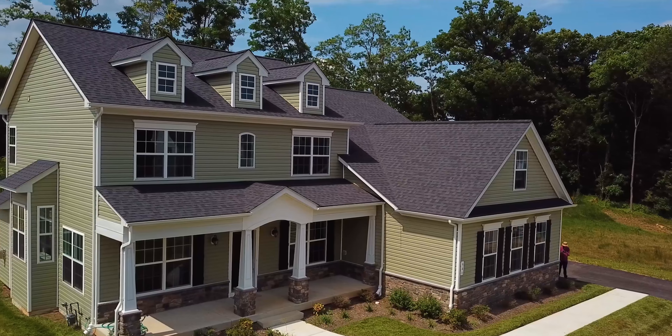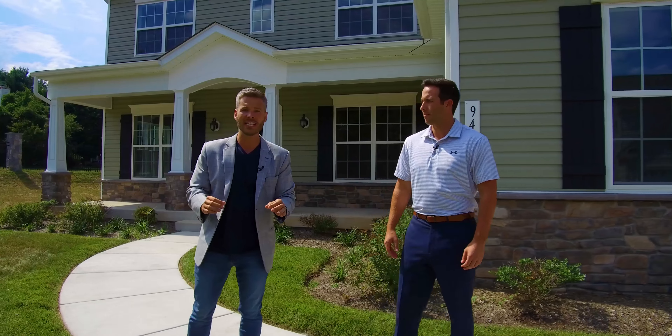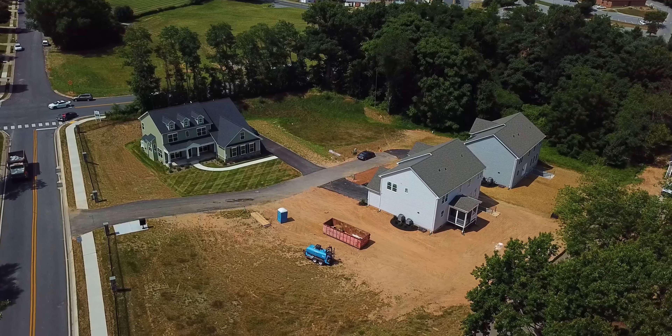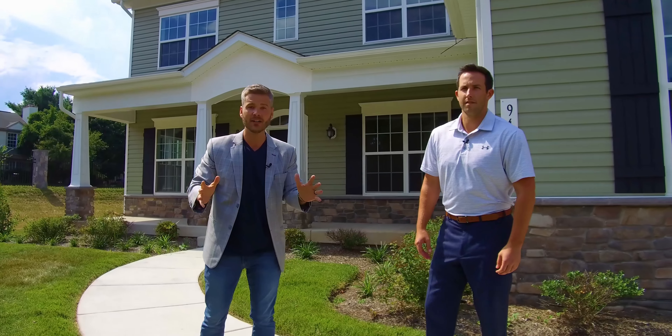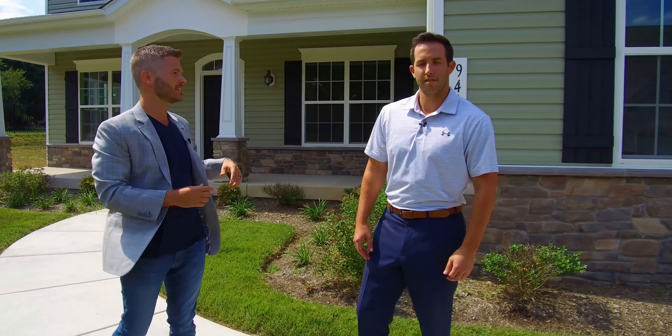Hello, this is Andrew Undam. I'm here with my sales partner TJ Willoughby. We're here at a new home community, the Estates at Freedom's Run, right off Freedom Avenue, right by Piney Ridge Elementary School. There are 10 lots here — six of them are already built, including this one. Four lots still available. TJ, tell them about the house.